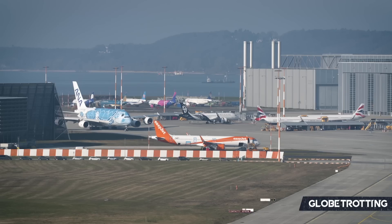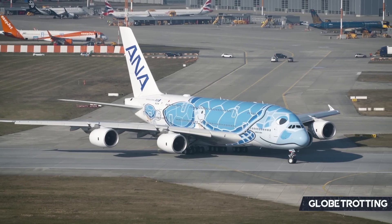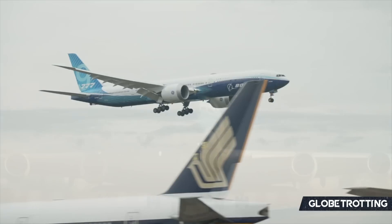The A380, as you know, was so large that airports wishing to accommodate it had to change their infrastructure entirely to allow it to pass through, and with the sheer number of passengers, there were changes inside the airport too.